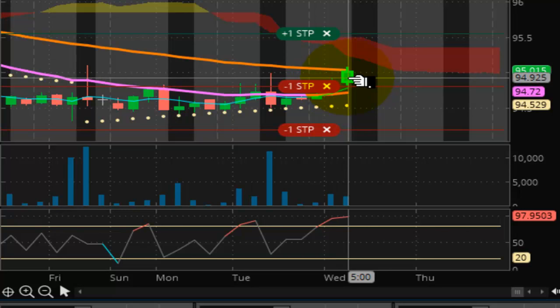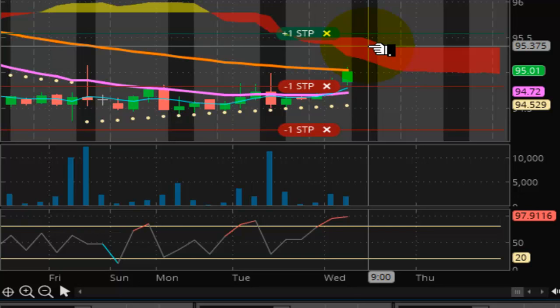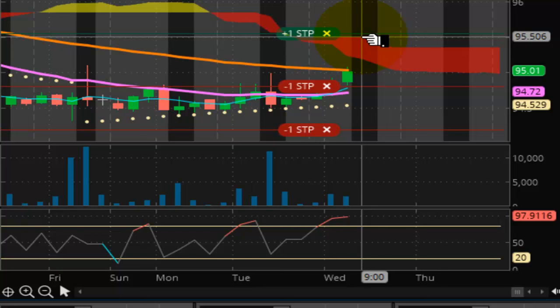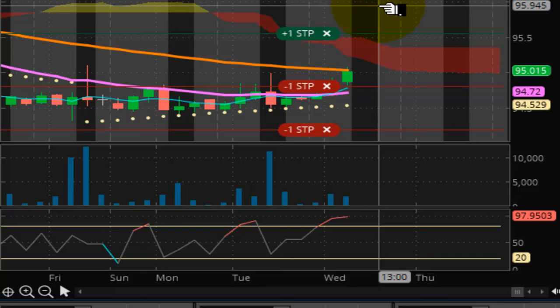If the market can manage to close above 95.03, then it should be able to push its way up toward the higher end of the Kumo cloud, getting closer to the 96 handle. The top of the range now is at 95.50. If the market can push up to 95.50, preferably by the end of today, that will set the market up for a nice rebound, getting back up toward 98.00, possibly as early as Friday, depending on what kind of momentum we get from the euro.